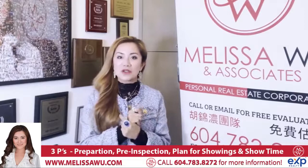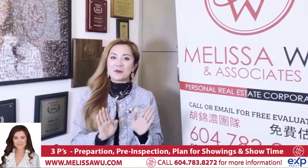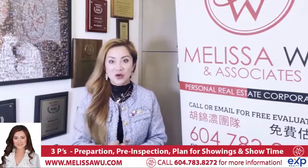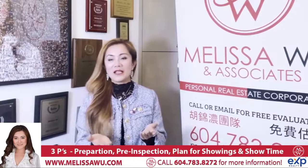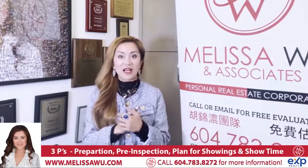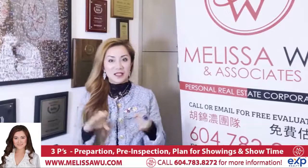Just do some general maintenance. If you have a situation, take a short video or photo and bring it to Home Depot — they will tell you what to do. We want to prepare the home so that when we get an offer, it's an unconditional offer. If we don't prepare and the buyer's inspection finds a bunch of minor things, it doesn't look good and can sometimes scare away the buyer. So we want to make sure we prepare in advance to have a smooth sale.